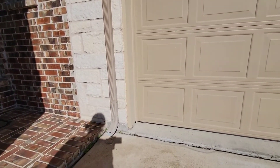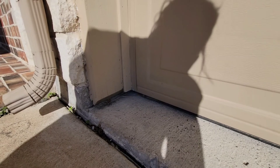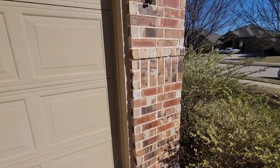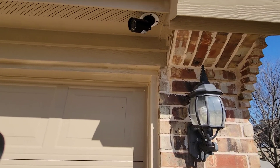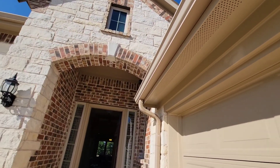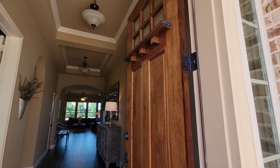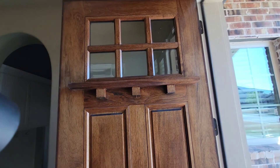There should be weep holes at the bottom, which are nice — little holes for drainage. As we go up, everything's looking pretty clean. There are usually little problems here, but we've got some security cameras up at the top. Really clean.